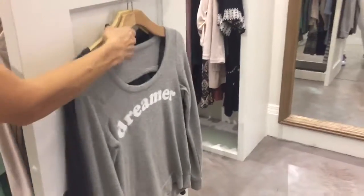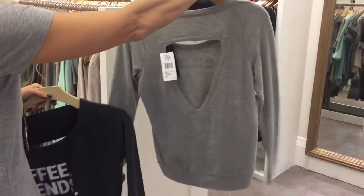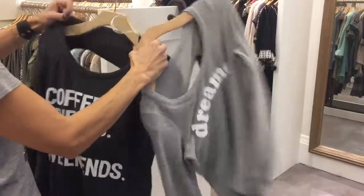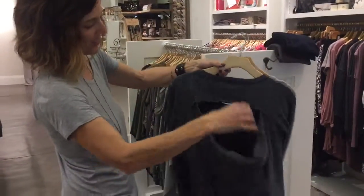A couple of pieces from Chaser — we've got the Dreamer. This is a cozier fabric, but if your house runs cooler or you want to wear it out at night, this would be great. Coffee, friends, and weekends — that's a good one. And it has a cutout back, which is kind of fun.